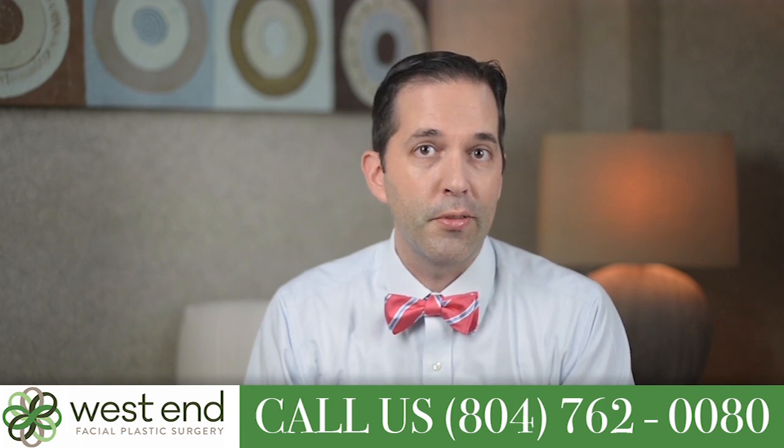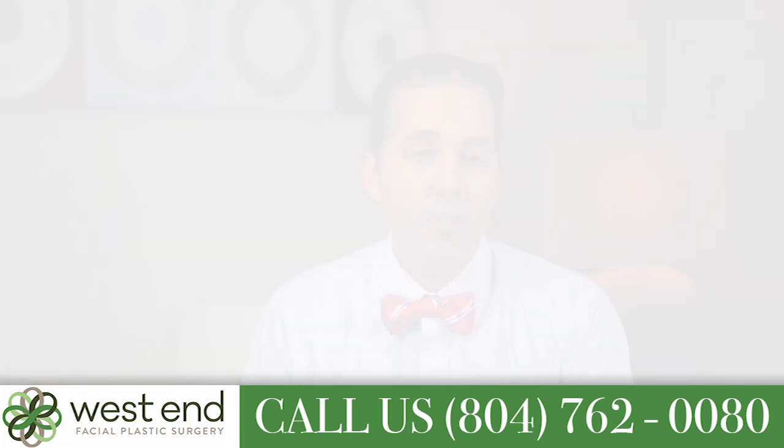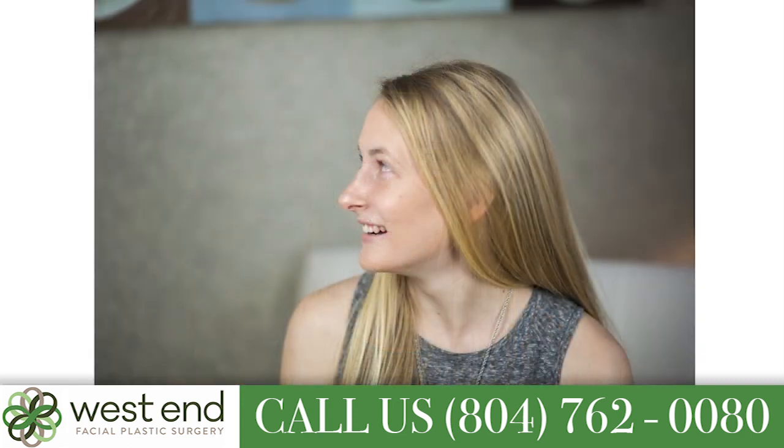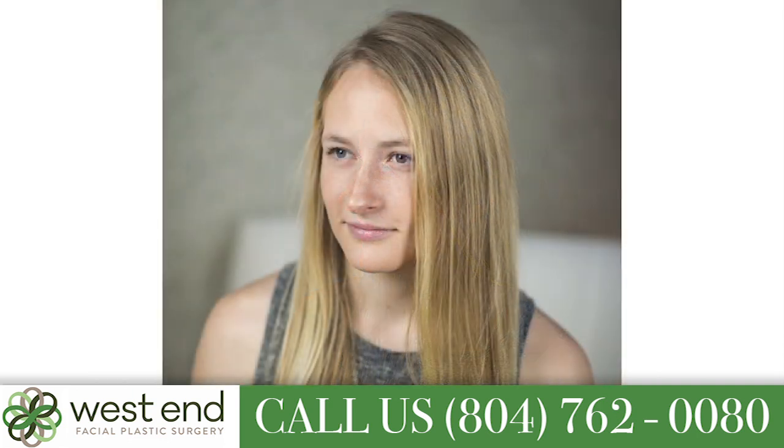People come to me to talk about their noses for a couple of different reasons. Most of the time when people come to talk to me about their nose, they just want it to look better. They may feel that it's too large for their face, they may have a big hump on their nose that they dislike, or maybe they just want their tip a little bit better.